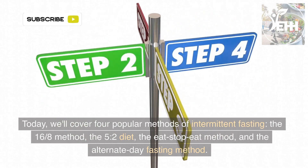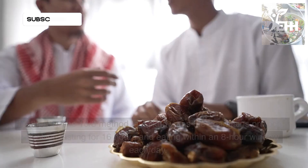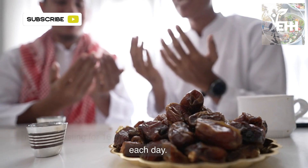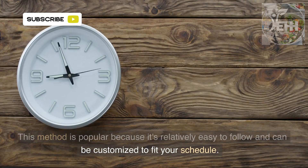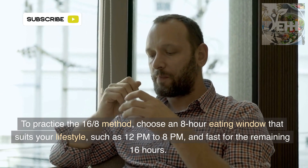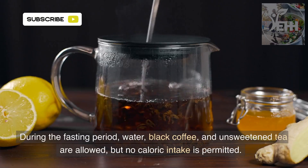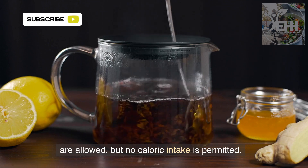Method 1: The 16/8 method, also known as the Lean Gains Protocol, involves fasting for 16 hours and eating within an 8-hour window each day. This method is popular because it's relatively easy to follow and can be customized to fit your schedule. Choose an 8-hour eating window that suits your lifestyle, such as 12 p.m. to 8 p.m., and fast for the remaining 16 hours. During the fasting period, water, black coffee, and unsweetened tea are allowed, but no caloric intake is permitted.